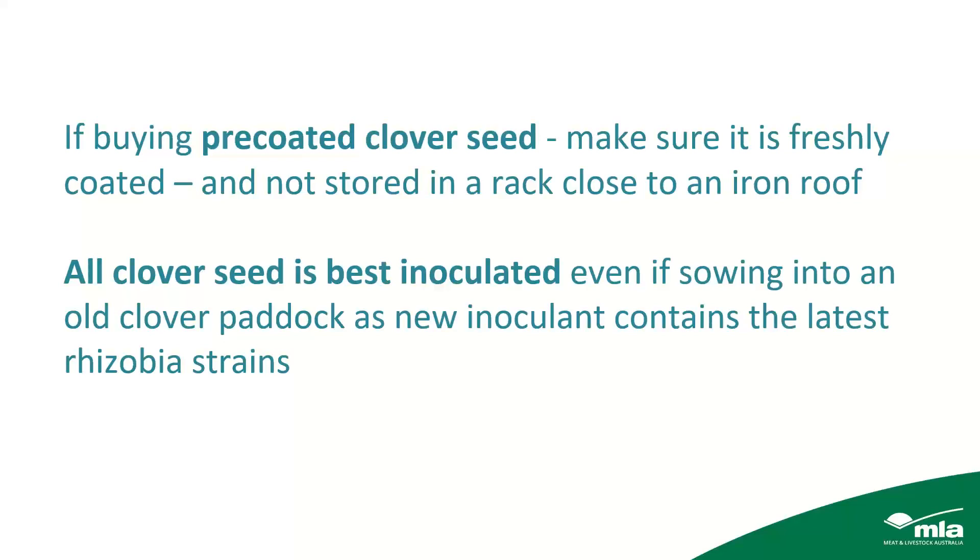If you are buying pre-coated clover seed, make sure it's freshly coated and not last year's seed stored on a pallet close to an iron roof. All clover seed should be inoculated even if you're sowing into an old clover paddock, because new strains of rhizobium inoculum contain the latest rhizobium strains, which are more active than the older ones that may have been in the paddock for years.